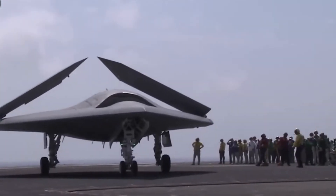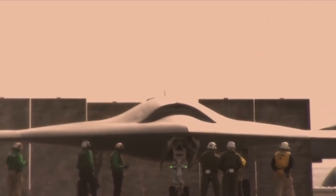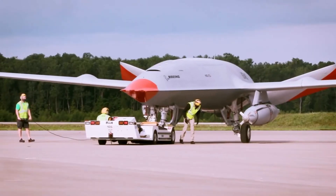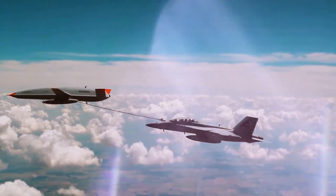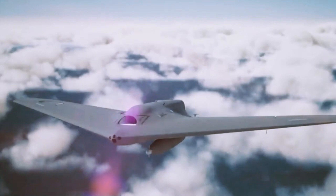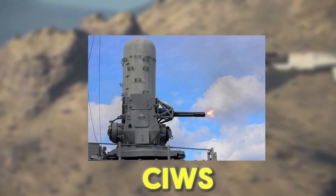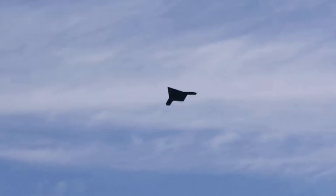Together, the USS Gerald Ford and the X-47B could operate in highly contested environments, using the carrier's power to project force while the drones slip into enemy airspace unnoticed, mapping threats and neutralizing them before they even know what hit them. The X-47B's ability to autonomously land on a moving aircraft carrier is a testament to its advanced design, demonstrated during numerous successful tests. The Gerald Ford is also equipped with advanced defensive systems, including the ship's radar capable of detecting threats from hundreds of miles away and a close-in weapon system (CIWS) with high-speed, computer-controlled guns to intercept incoming missiles.